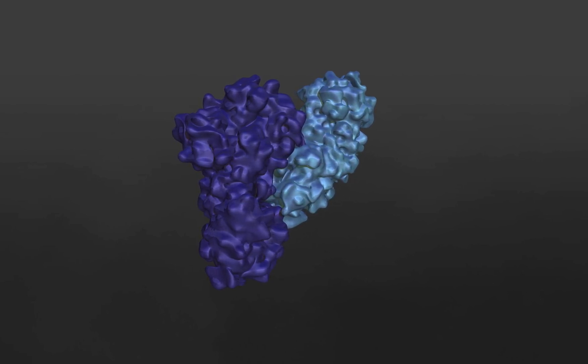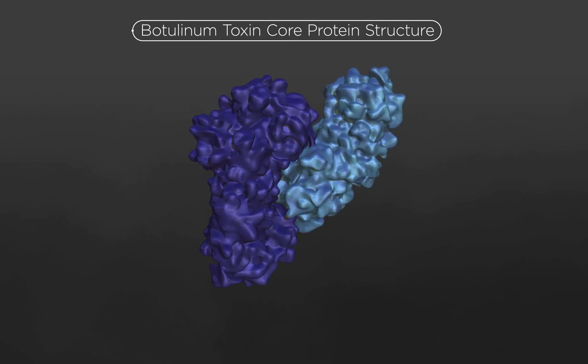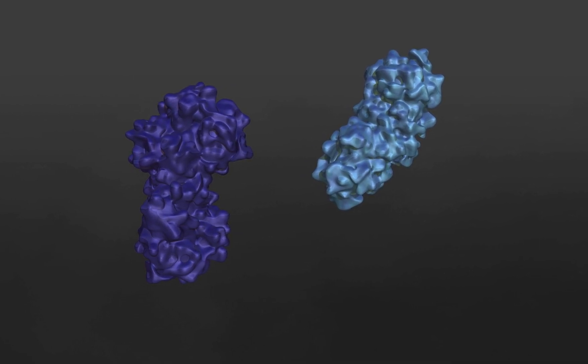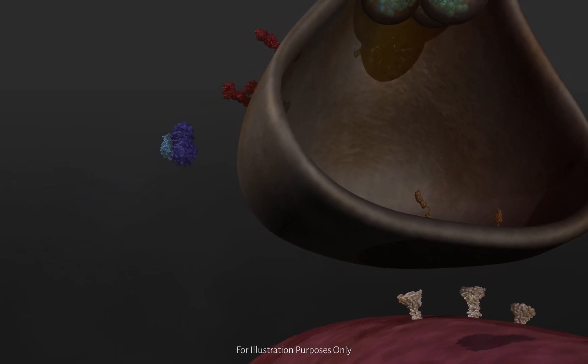Now let's take a look at how botulinum toxin type A works to prevent acetylcholine release. The toxin consists of two parts: a larger heavy chain and a smaller light chain, held together by two sulfur atoms called a disulfide bridge. Each chain plays a different role in the toxin's mechanism of action.